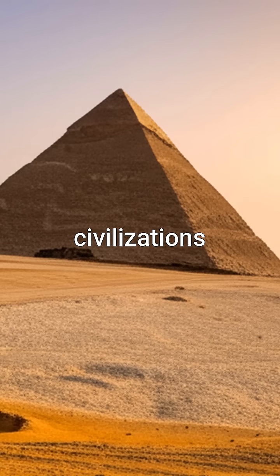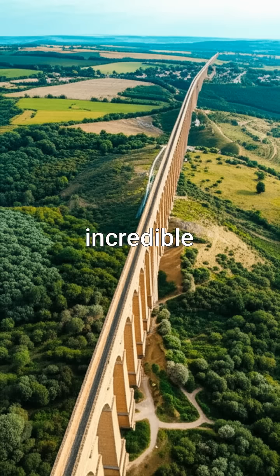Ever wondered how ancient civilizations built structures that still stand today? Let's explore the incredible ingenuity behind these wonders, from the pyramids to aqueducts.